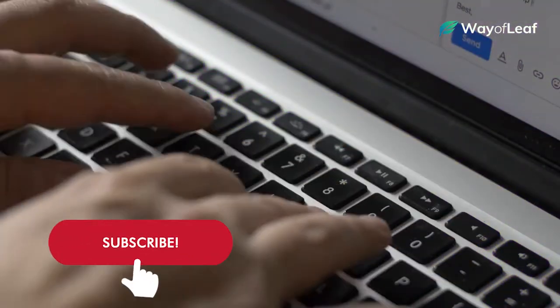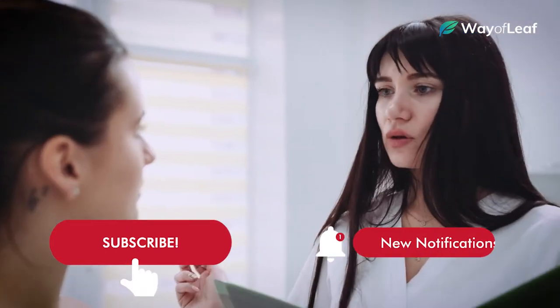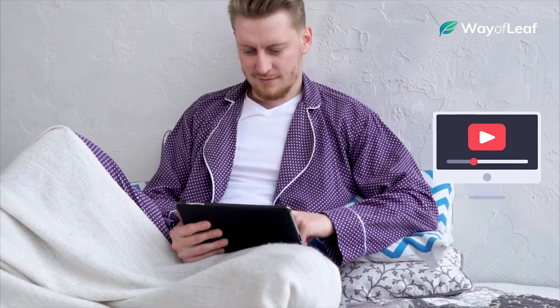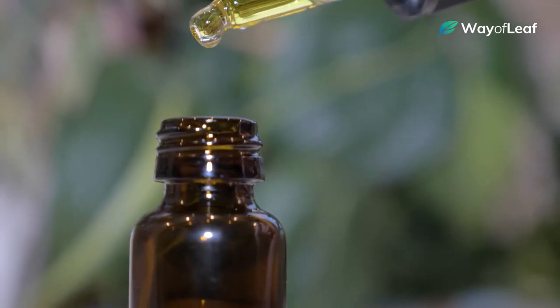Before we get into all that, if you are new to the Way of Leaf channel, go ahead and subscribe and turn on your notifications. We bring the most advanced and up-to-date medically reviewed information on all things cannabis, and you're not going to want to miss any of the updates from our team of experts. Anyway, back to CBD and diabetes.